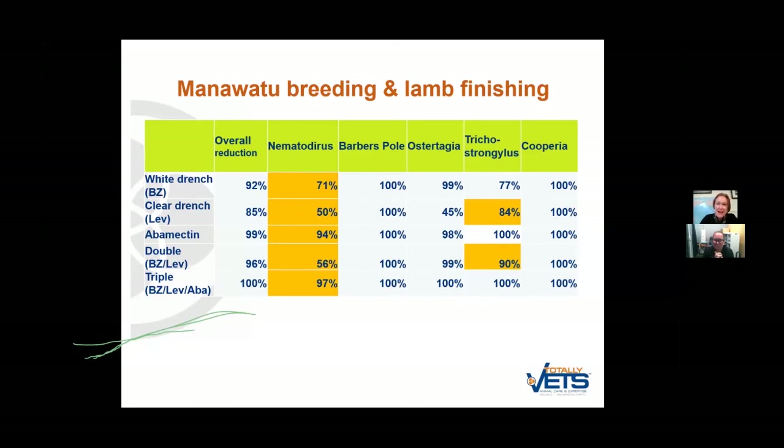That's a great question. At the moment, both Zolvix and Startect have abamectin in them. So with young lambs, you would be giving a double dose of abamectin, which at more than the recommended dose can be toxic. If I was in a situation where I needed to use both — say for a quarantine drench from a farm already known to have Zolvix resistance — I would give Zolvix on one day and Startect the next day or vice versa, but not at the same time. You'll also never get those two chemicals in one combination product because the two actives are owned by different companies.